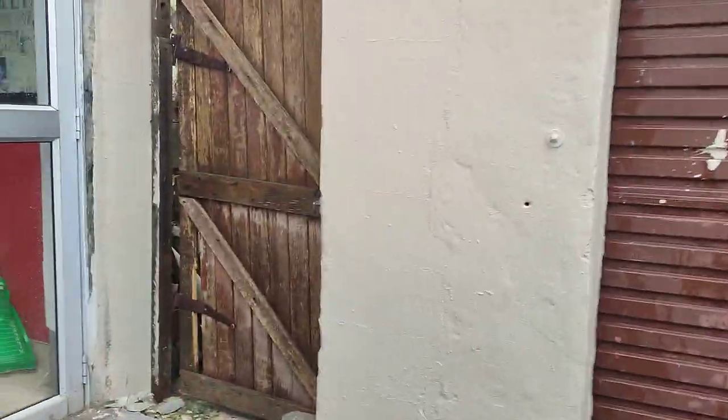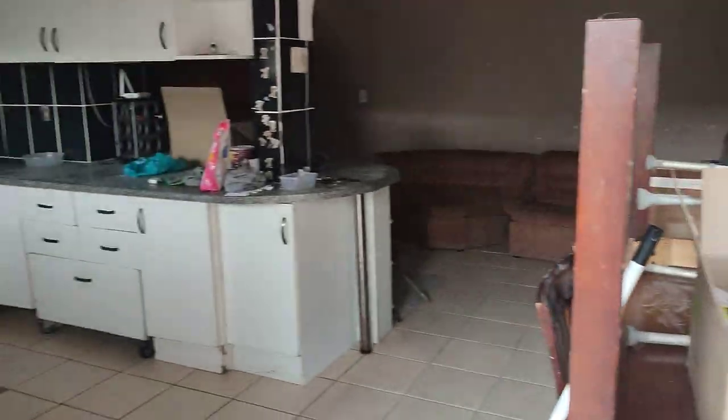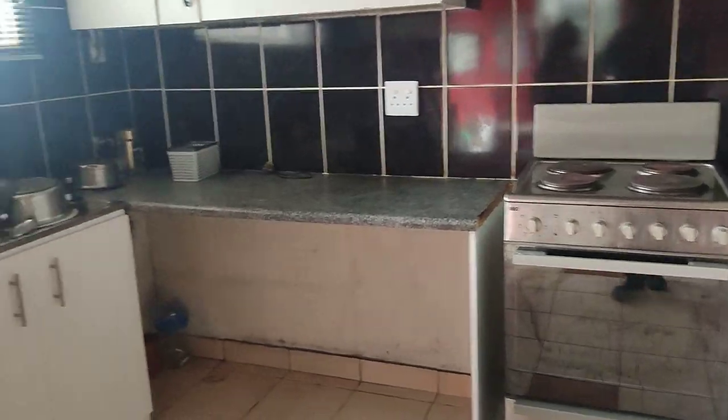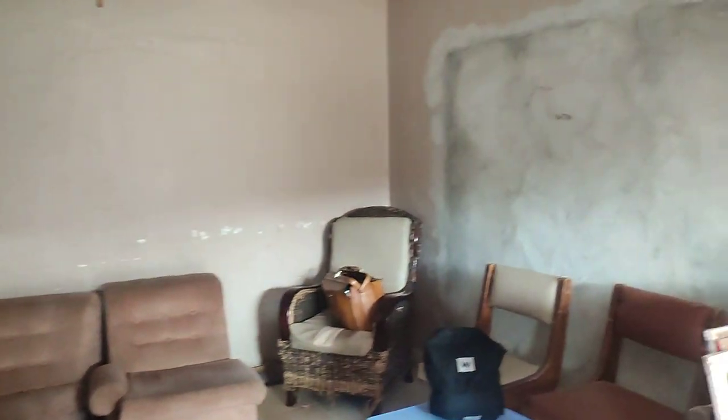I'm going to go inside the property to give you a view of what it looks like inside. As you come in, you come into the kitchen. It's all fitted kitchen — the hob, the sink. It needs some work, but if you have a nice big family, this is ideal. It's secure and it's at the deceased estate, hence the reason why it's in this condition.